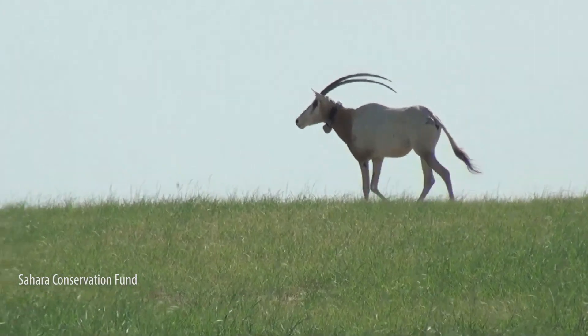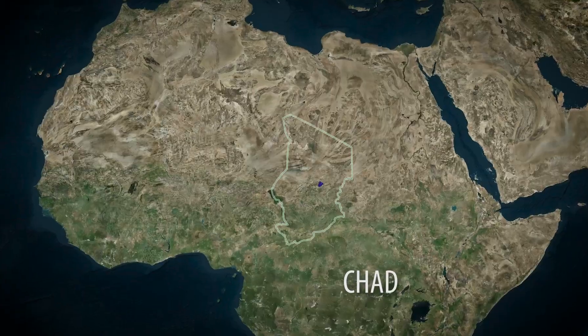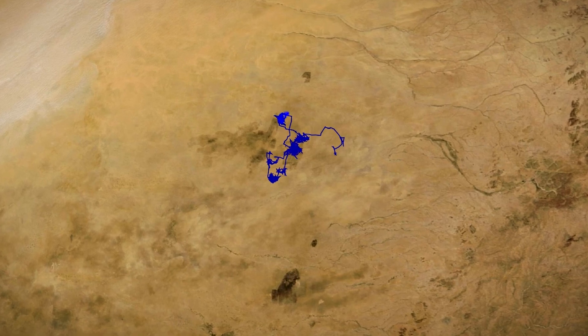Using satellite technology, we're able to track them every day on my cell phone. I get a download twice a day that tells me exactly where all these animals are, which means our guys on the ground can go and look at reproductive success.